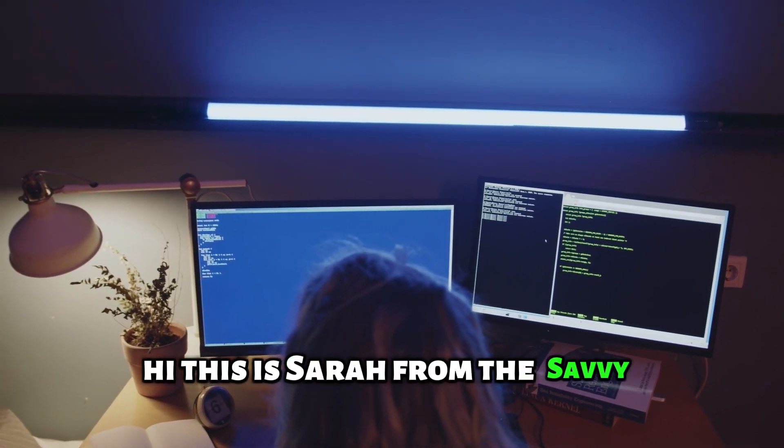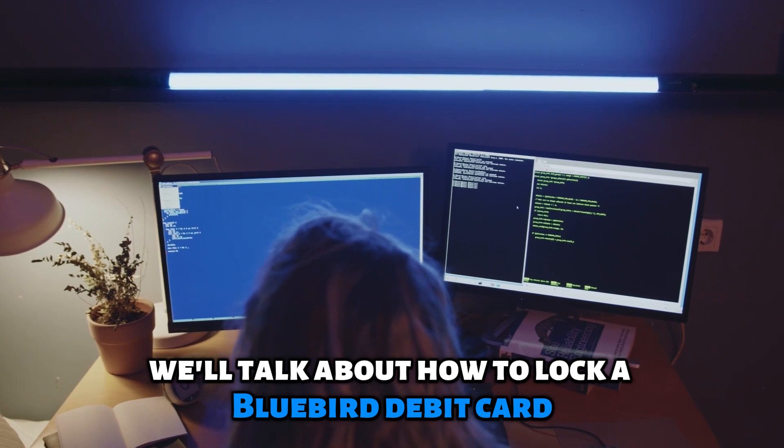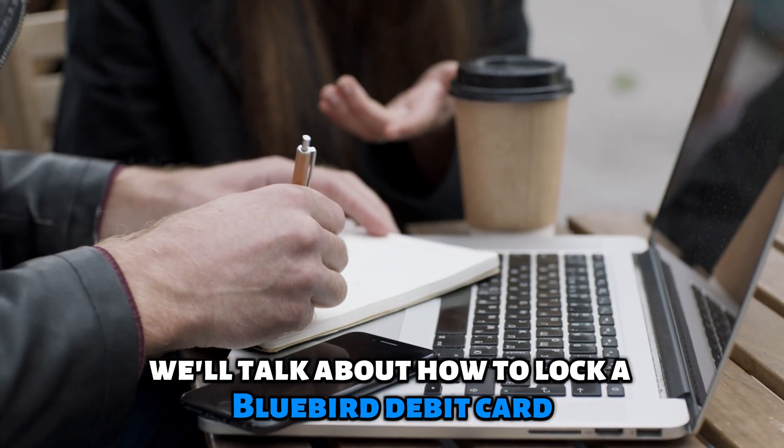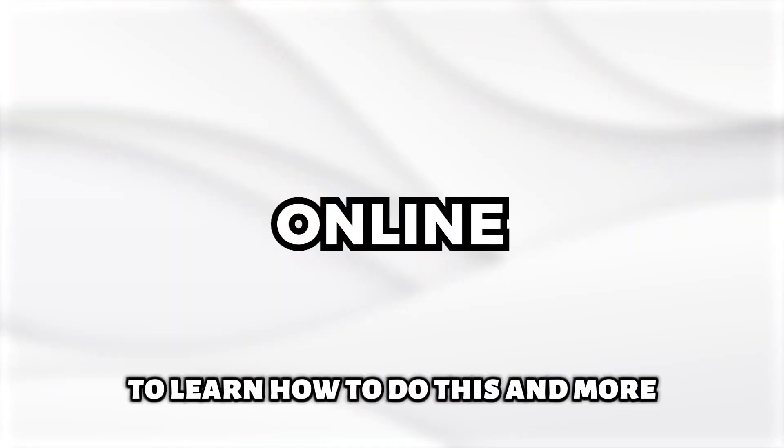Hi, this is Sarah from The Savvy Professor, and in today's video, we'll talk about how to lock a Bluebird debit card. Watch until the end of the video to learn how to do this and more.